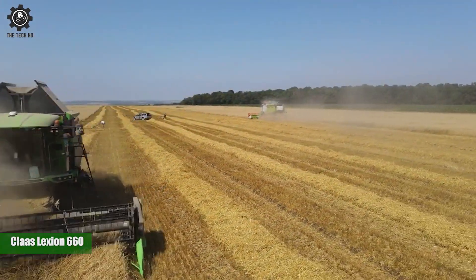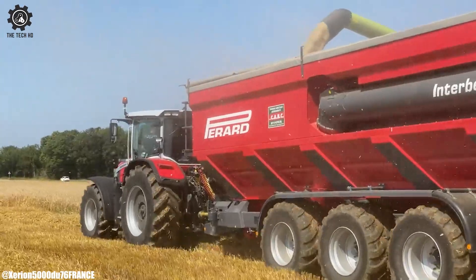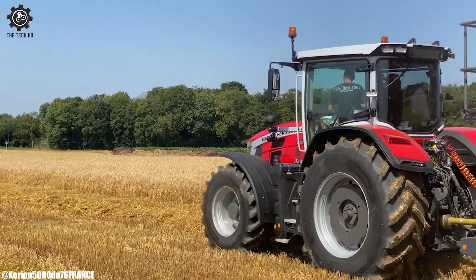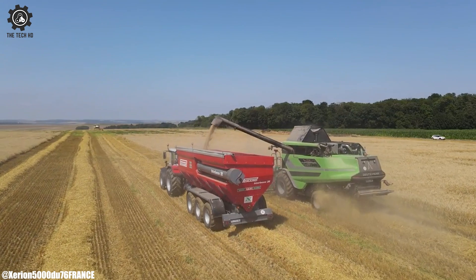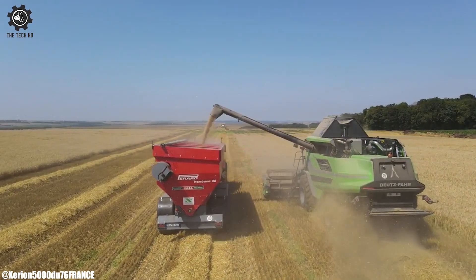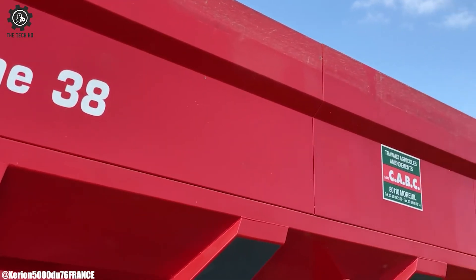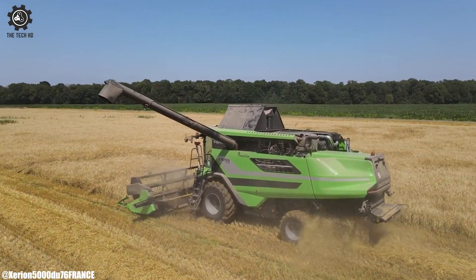Kloss Lektion 660. The Kloss Lektion 660 is a formidable combine harvester that stands as a symbol of power, efficiency, and technological advancement in modern agriculture. Manufactured by Kloss, a renowned global leader in agricultural machinery, the Lektion 660 belongs to the Lektion series, celebrated for its exceptional harvesting performance, innovative features, and adaptability across a wide range of crops. Equipped with a robust engine delivering substantial horsepower — typically around 420 to 490 — it is a true harvesting powerhouse capable of tackling vast fields and handling high volumes of crop material. This level of power is crucial for efficient and rapid harvesting, enabling the machine to operate smoothly even in demanding conditions.